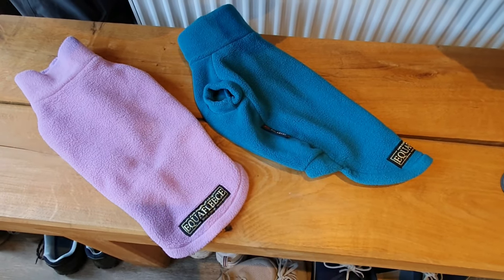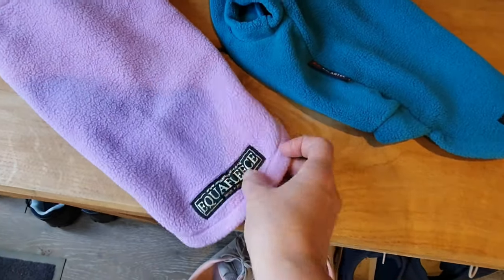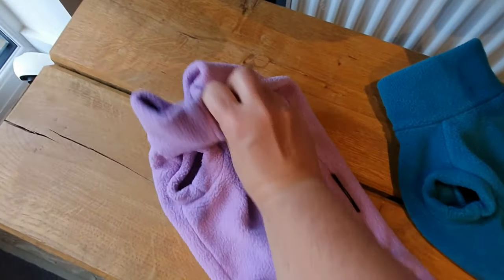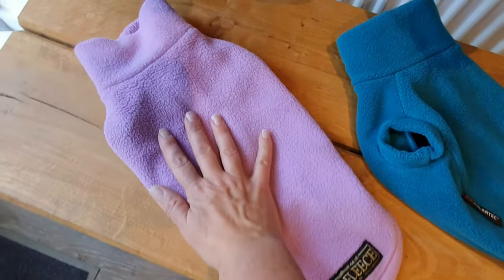Equifleece — and here they are. I've already used them once and washed them. They come in lots of different colours. You pop their little legs in there and that covers all under the tummy, and they go up round the neck, so they're really, really warm.